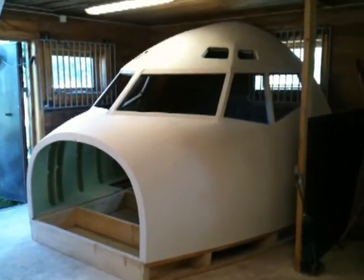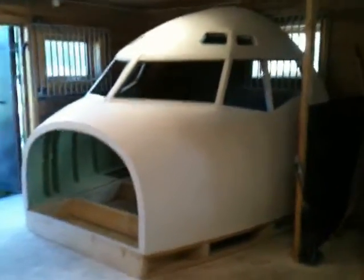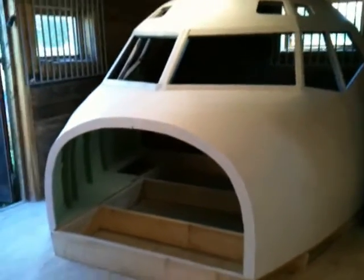Hey, hello everybody, welcome back to the Norwegian 737 project. Sorry it's been a long time since the last video — it's a long story. But look at this: since the last time, we have finished sanding her.